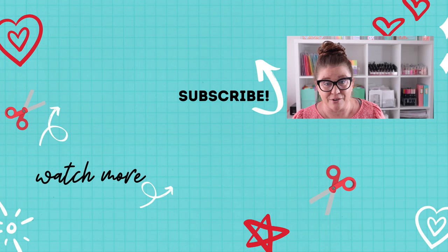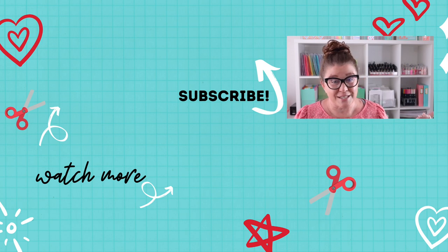Don't forget to tell me down below if you like traditional haul videos, or if you prefer reviews of new products. If you prefer those new product videos where I show you exactly how they can be used in your paper crafting, I'm going to have that playlist over here for you to check out. Don't forget to subscribe to my YouTube channel and hit that bell so you can be notified when any of my new videos are available. As always, stay safe, stay healthy, and I'll see you again soon.